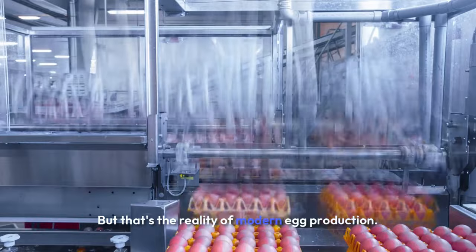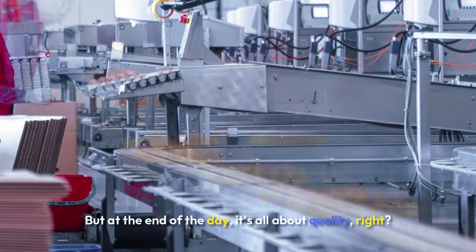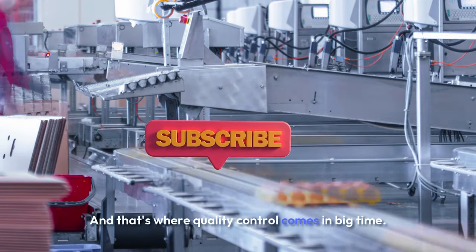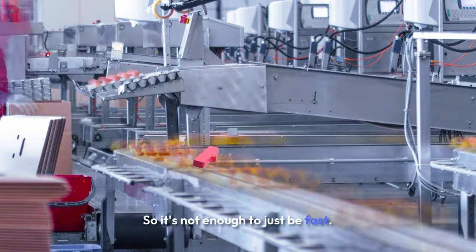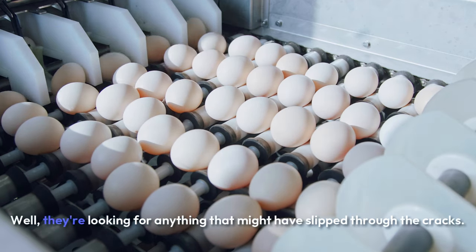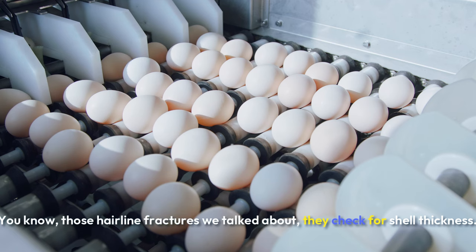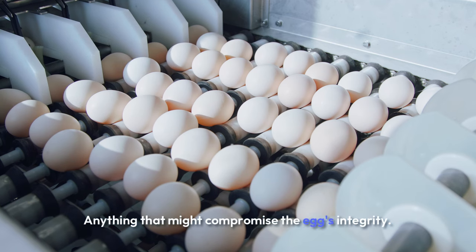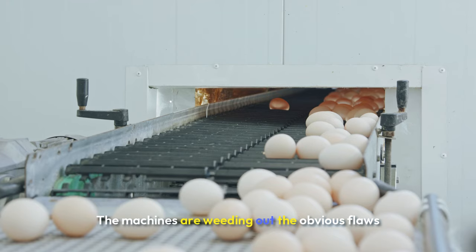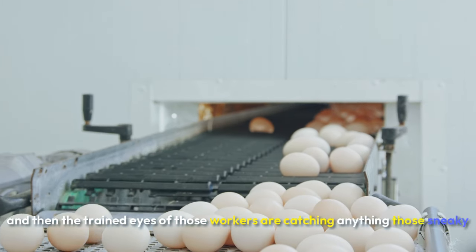So we've got speed, we've got technology, but at the end of the day it's all about quality. Nobody wants a bad egg. And that's where quality control comes in, big time. They're looking for anything that might have slipped through the cracks — literally. Those hairline fractures we talked about, shell thickness, anything that might compromise the egg's integrity. It's a multi-pronged attack against bad eggs. The machines are weeding out the obvious flaws, and then the trained eyes of those workers are catching anything the machines might have missed.